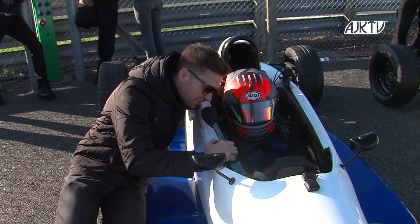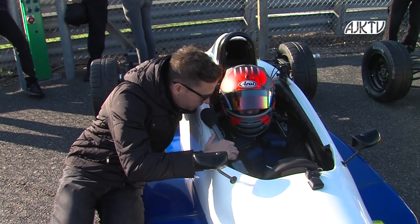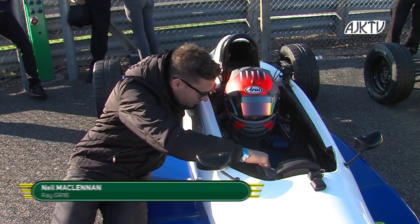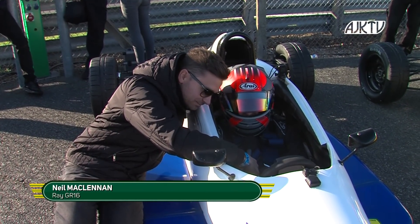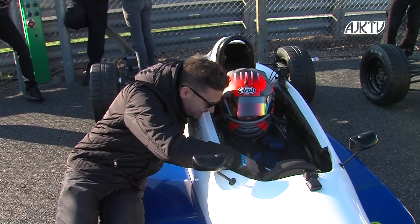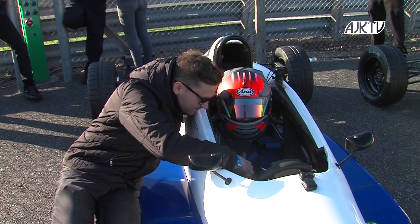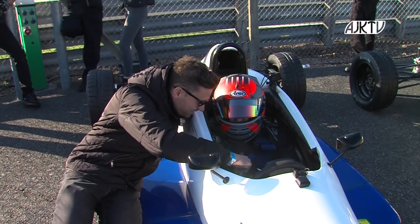Neil, back at the festival — we haven't seen too much of you this year, but you had a great festival last year, were pole position, almost won it. You've got a really good chance now in one of Kevin Mills' Spectrums. Neil: 'Last year was very close between me and Joey, but it was a really, really good race. Hopefully this year we can try and get the win. Been here testing with Kevin in this car, absolutely faultless — I just love the car.' Well, you've got off to the best start that you could. Good luck.